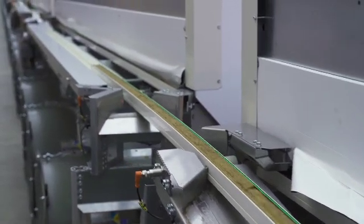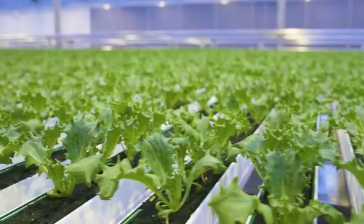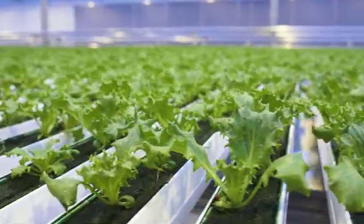Our vision is to make locally grown, pesticide-free, and sustainable leafy greens the new normal. The key contribution that we're bringing is to provide growers with a growing system that is so efficient in terms of yield, but also in terms of the labor component, that they're able to compete on a cost level with field lettuce.